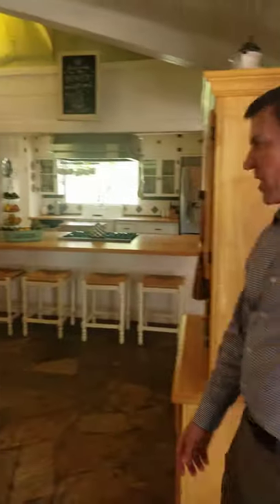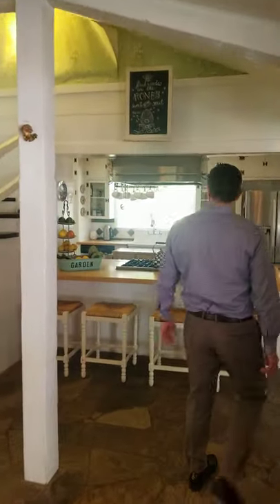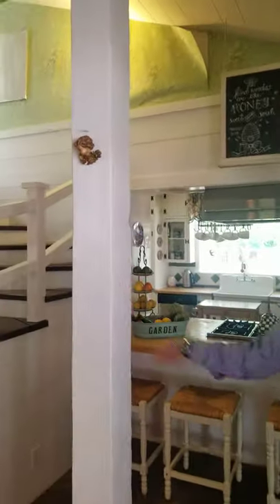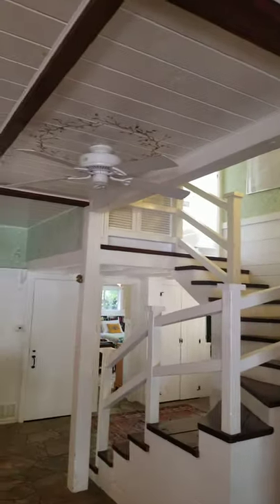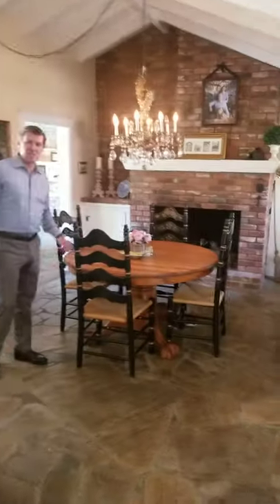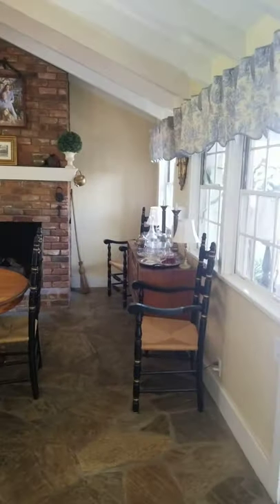Opening into the kitchen and breakfast room, you can see the original post of the barn. There's a small keeping room with another fireplace right off of the galley kitchen with built-in appliances and a farmhouse sink.